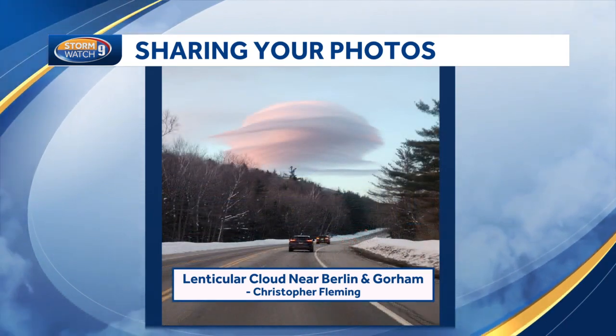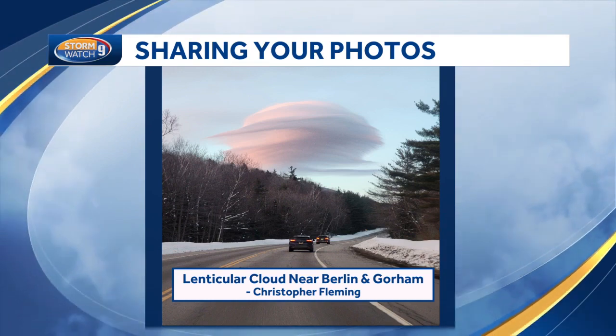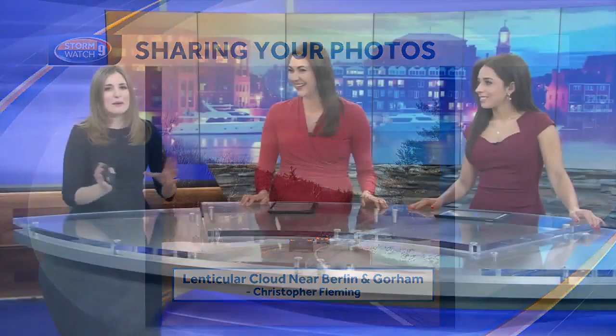Look at that. Pretty cool. Wow. Sometimes called a lens cloud, a lot of the time they get mistaken for UFOs, or folks say it looks otherworldly, just because it's not that typical of a formation you see. But really cool — it does look a little like a spaceship.